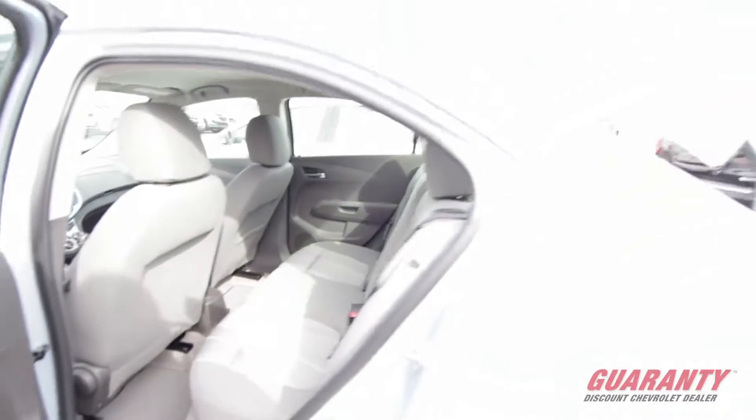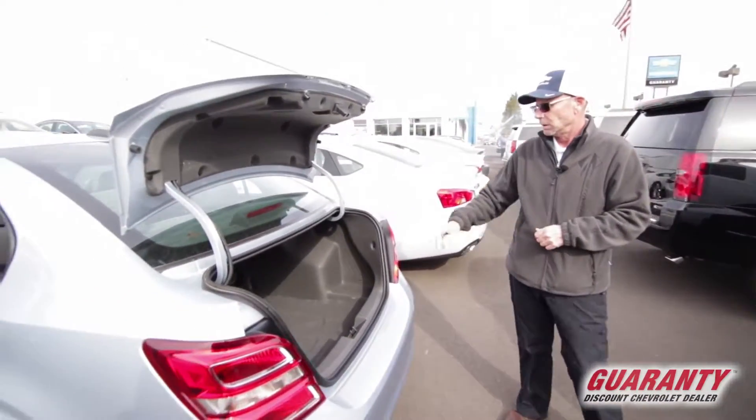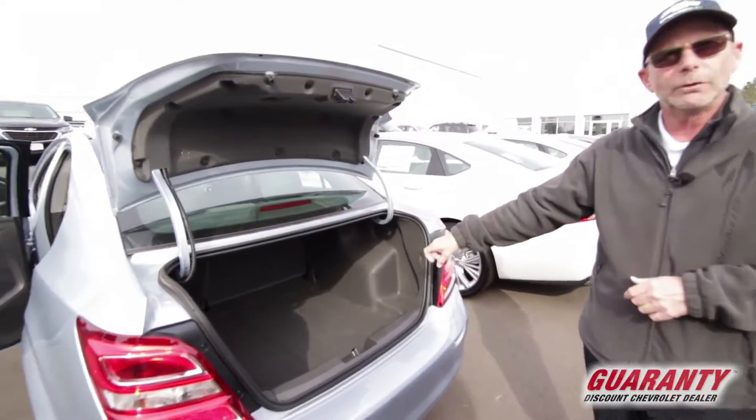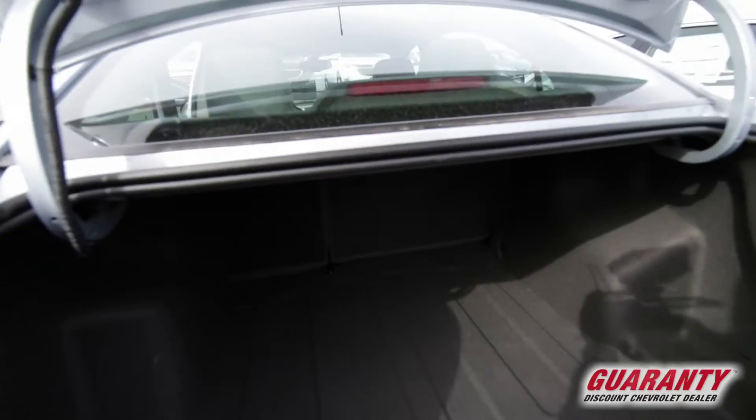And for a small vehicle, this has a huge trunk on it as well. The seats will fold down if you need to get longer items in. We are getting close to the holidays, so it would make it nice for your gifts.